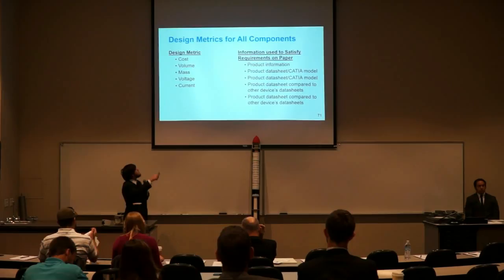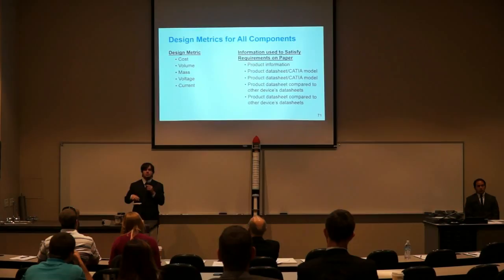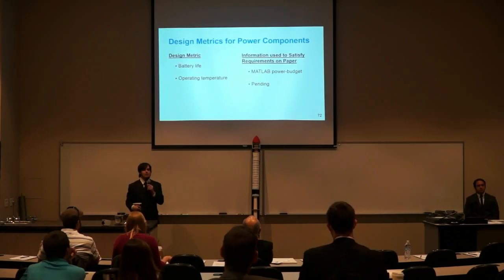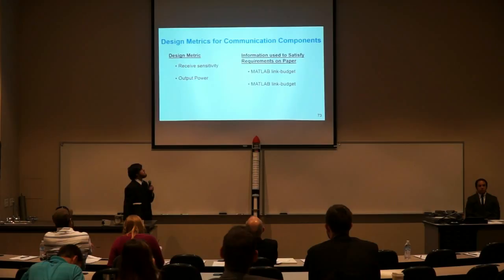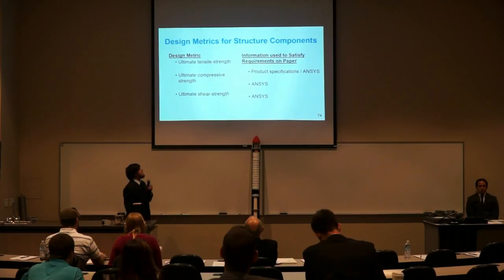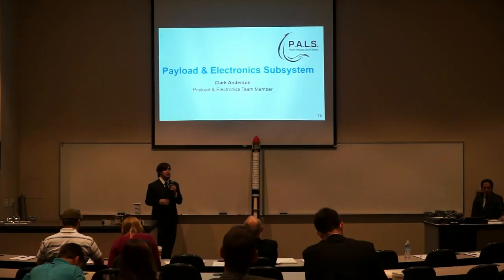Next I'll talk about the design metrics used to arrive at this design. For all components, we analyzed cost, volume, mass, as well as voltage and current. Voltage is particularly important because we want a microprocessor that works on the same output voltage as all the instrumentation's input voltage. For power components only, design metrics include battery life and operating temperature. Battery life was satisfied on paper through a MATLAB power budget, and operating temperature is pending a thermal analysis. For communication components, design metrics include received sensitivity and output power, validated via a MATLAB link budget. For structural components, ultimate tensile, compressive, and shear strength were analyzed. I'll pass it on to Clark Anderson to discuss the specific devices chosen.